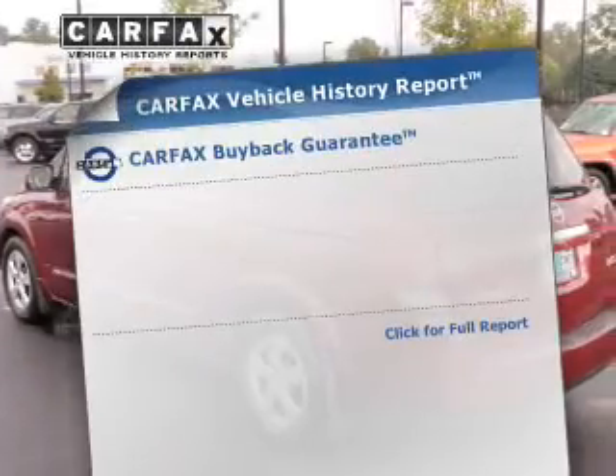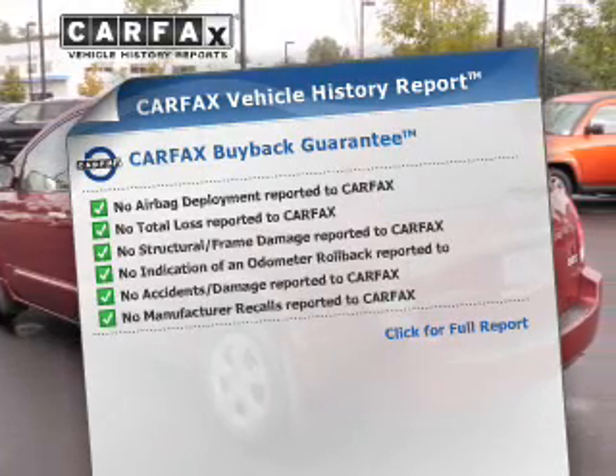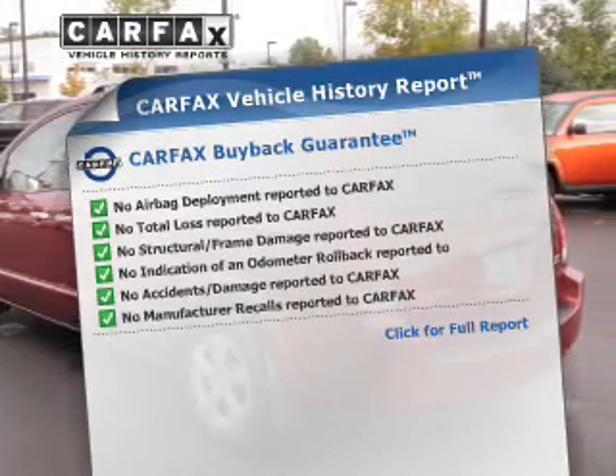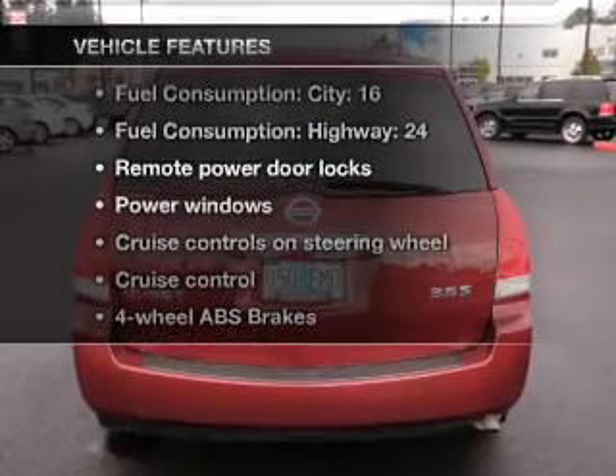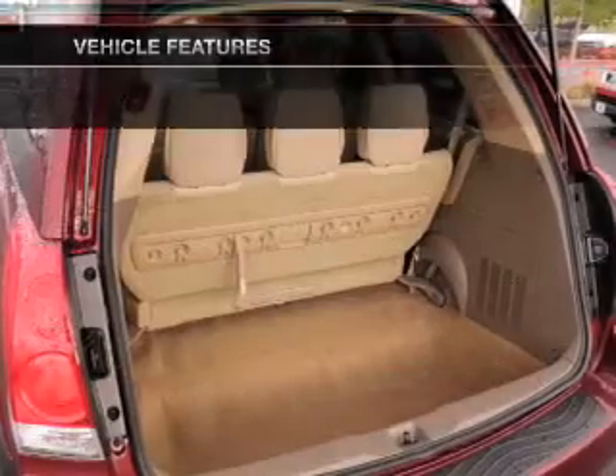Know the history on this ride and greatly reduce your buying risk with the included CarFax vehicle history report. With these notable features, you won't want to miss out on the opportunity to own this amazing ride.